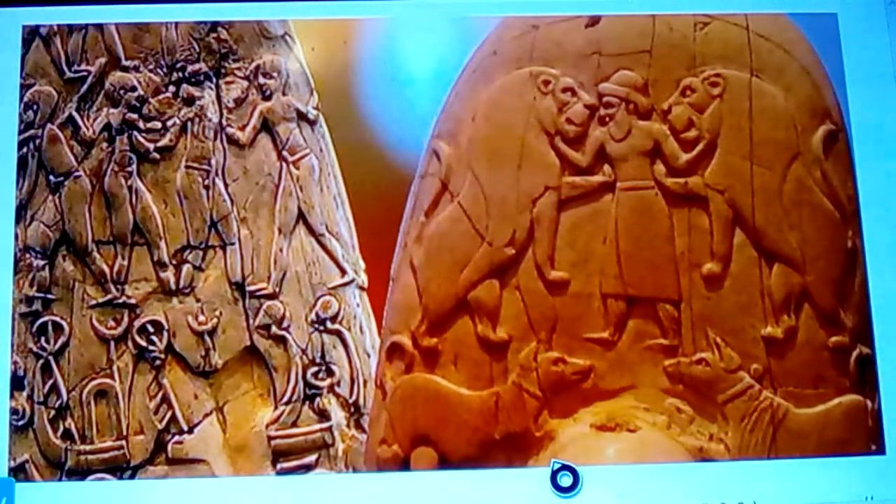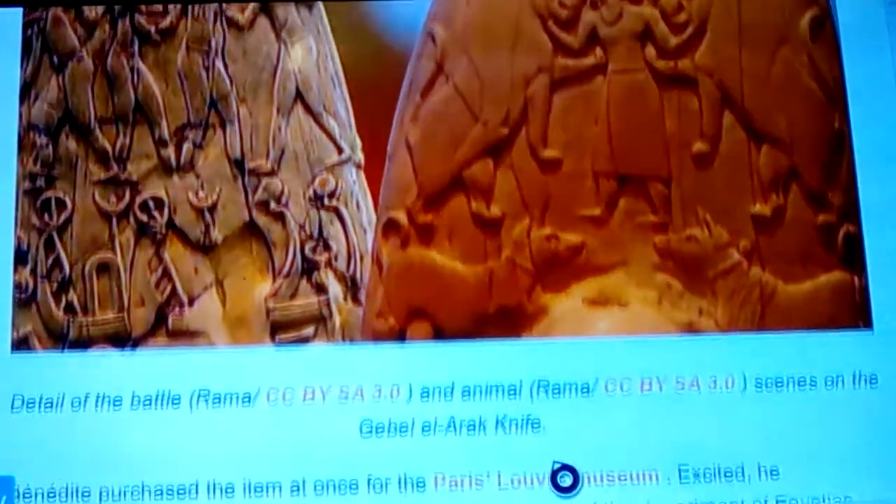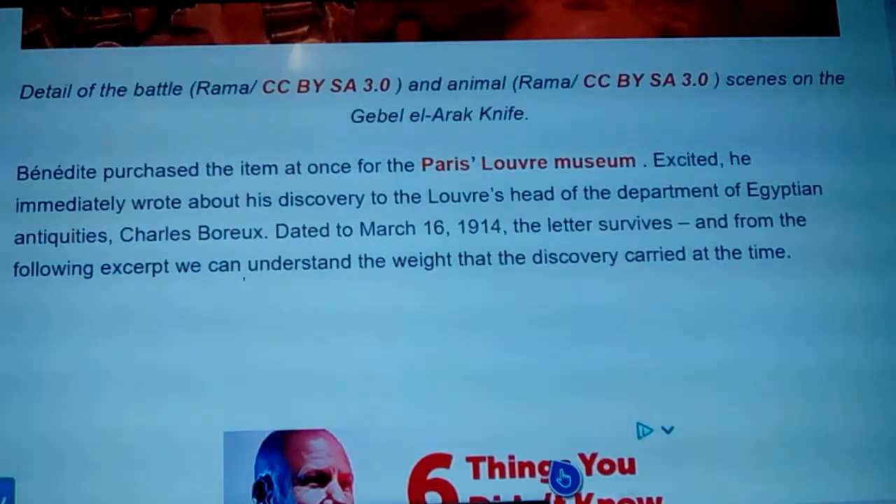Bénédite recognized these symbols — the static figures, the crescent, the star — and the way these boats looked. At the time there were only hints from a couple of finds that might lead someone to think along these lines, and yet he instantly seemed to know what he had. He purchased this item at once for the Paris Louvre Museum, and excited, immediately wrote about his discovery to the Louvre's head of the Egyptian antiquities department, Charles Boreux.